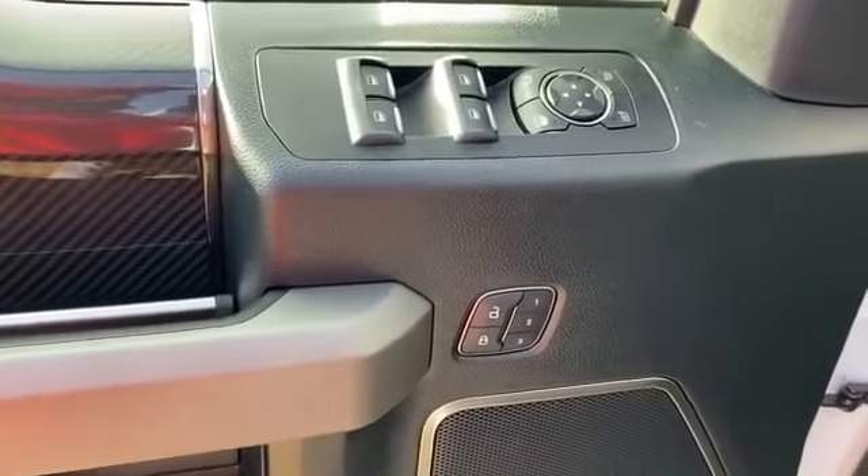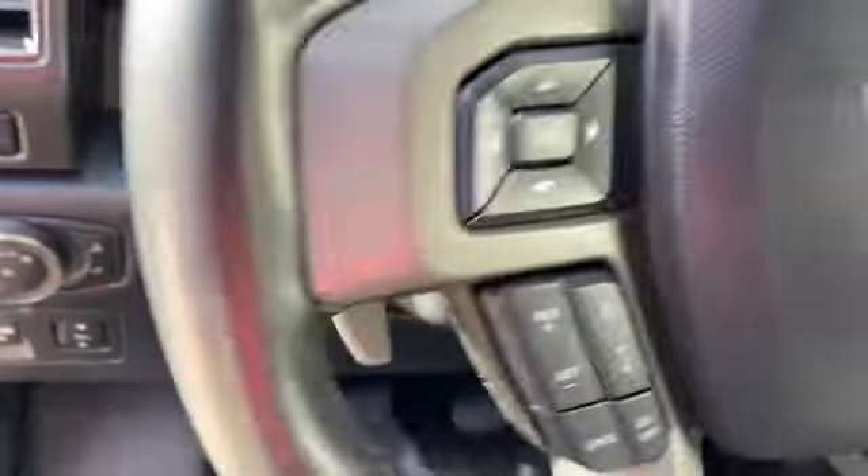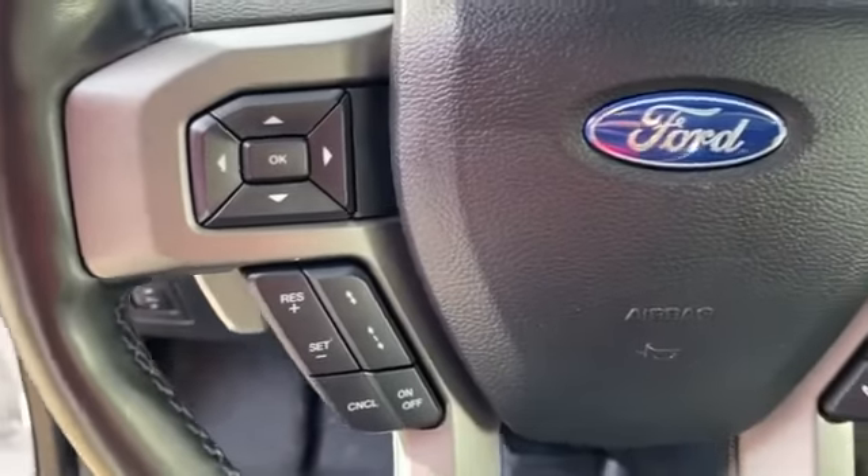Tinted windows, running boards and or sidesteps, power driver's seat, pass-through rear seat, Bluetooth, and brake assist.